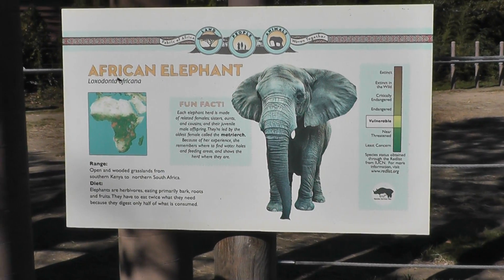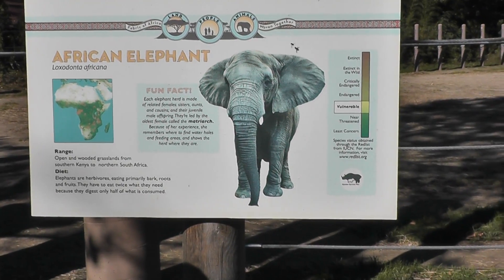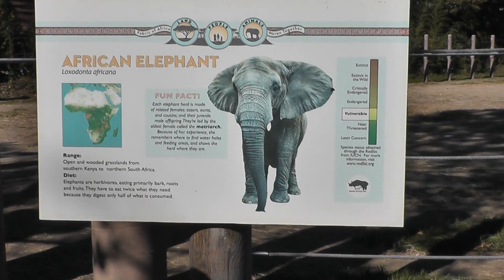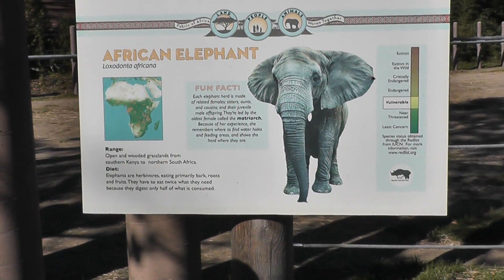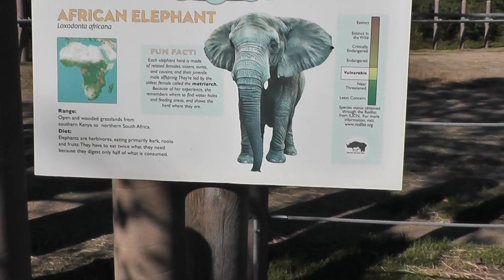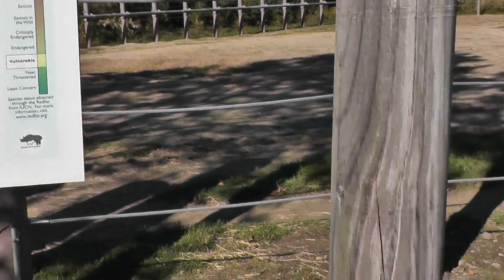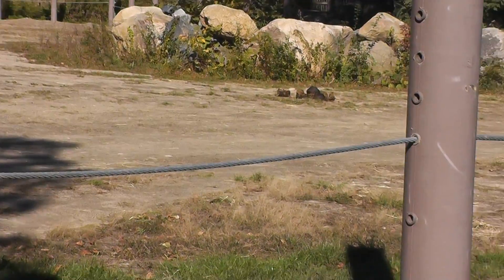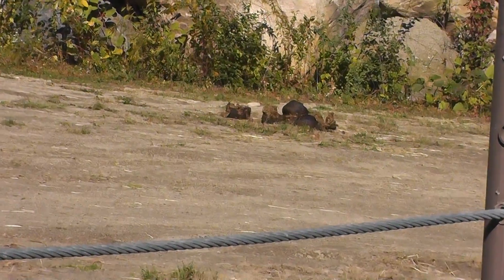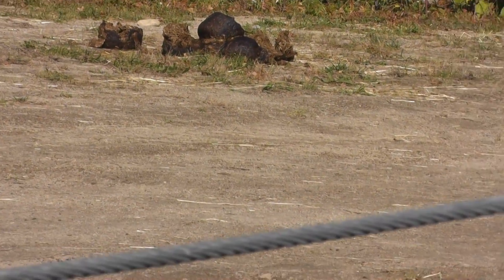Here we are on location at the Roger Williams Zoo in Providence, Rhode Island. We have here the African Elephant, and at this time of year they don't have many elephants around since it's kind of fall and a little cold. But one thing that the African Elephant is good at is eating a lot — lots and lots of hay, like 50 pounds of it.